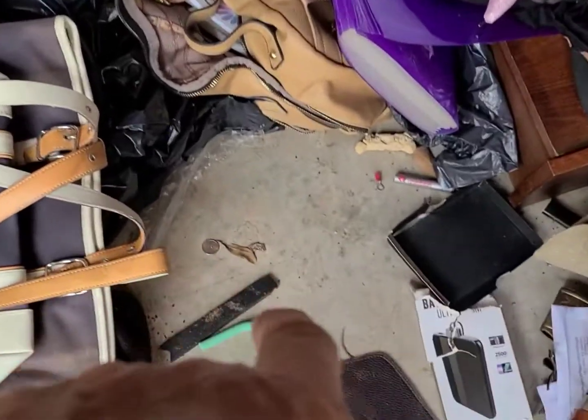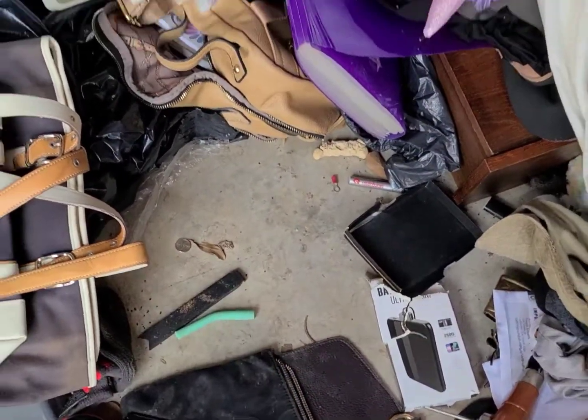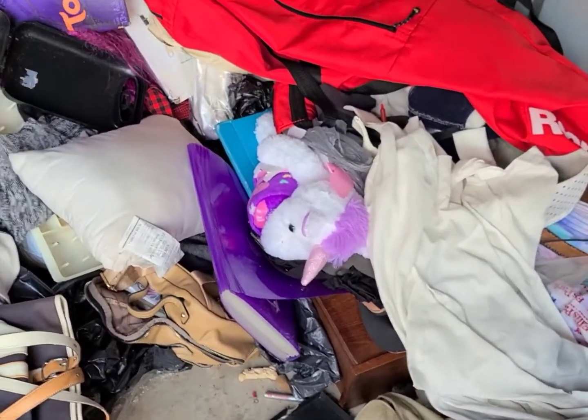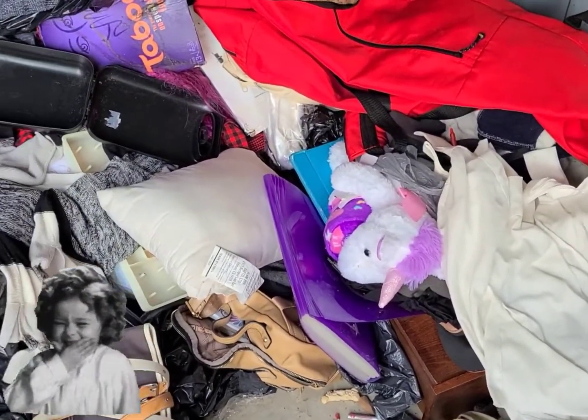There's another 10 cents — that's my second dime found, which basically means I need $19.80 to break even. Yeah, I'm on my way. Sometimes the finds are kind of unusual. I might be able to use this — I believe it is my color.